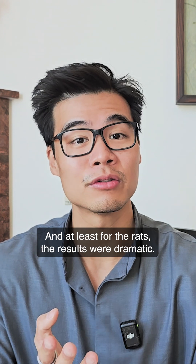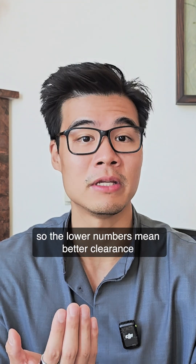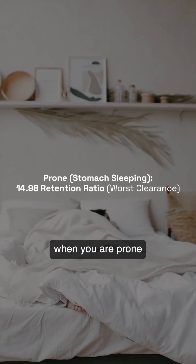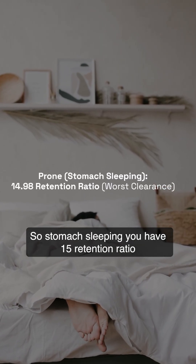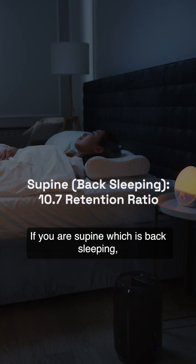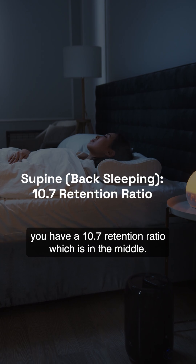The results were dramatic. They measured retention of tracer, so lower numbers mean better clearance. When prone — stomach sleeping — you have a retention ratio of 15, which is the worst clearance. If you are supine, which is back sleeping, you have a 10.7 retention ratio, which is middle.